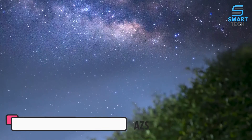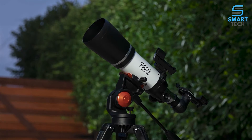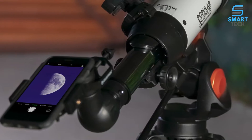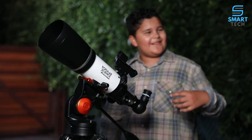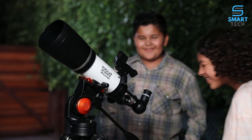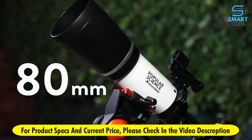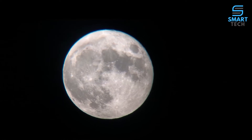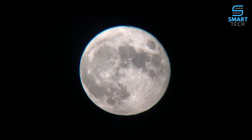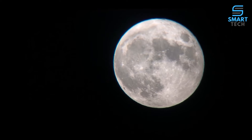Discover the wonders of the night sky with a classic refractor telescope — the Popular Science by Celestron Astromaster 80 AZS with smartphone adapter and Bluetooth. It's a great first telescope to enjoy with your family. With a large 80 millimeter objective lens, the Astromaster reveals dazzling views of craters on the moon, the rings of Saturn, the moons of Jupiter, the Orion Nebula, and many more of the most popular celestial objects.